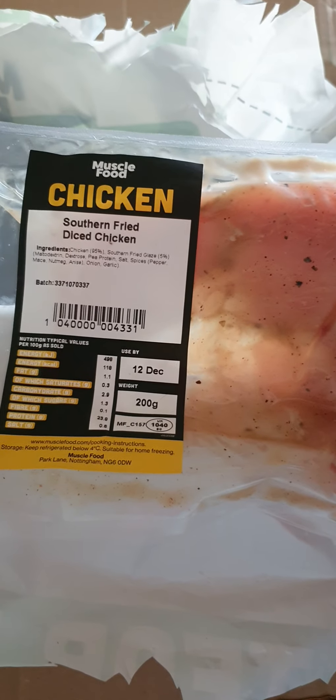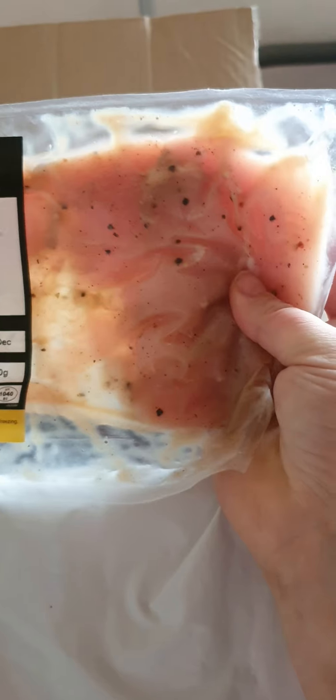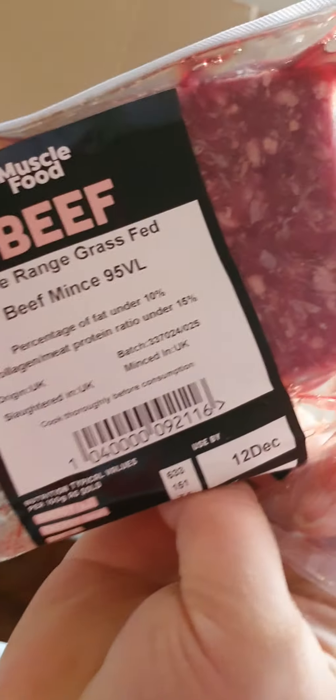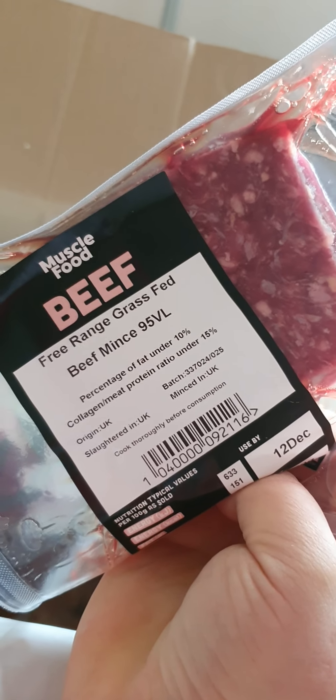Oh, what's this? Southern fried diced chicken — that doesn't look very diced to me, but it's okay. I guess it is — it's just because of the way it's flat packed. Well, once I cook it up and mix it with rice or something you won't tell the difference anyway because it all gets mashed up in your stomach. And here's a bit of minced beef.